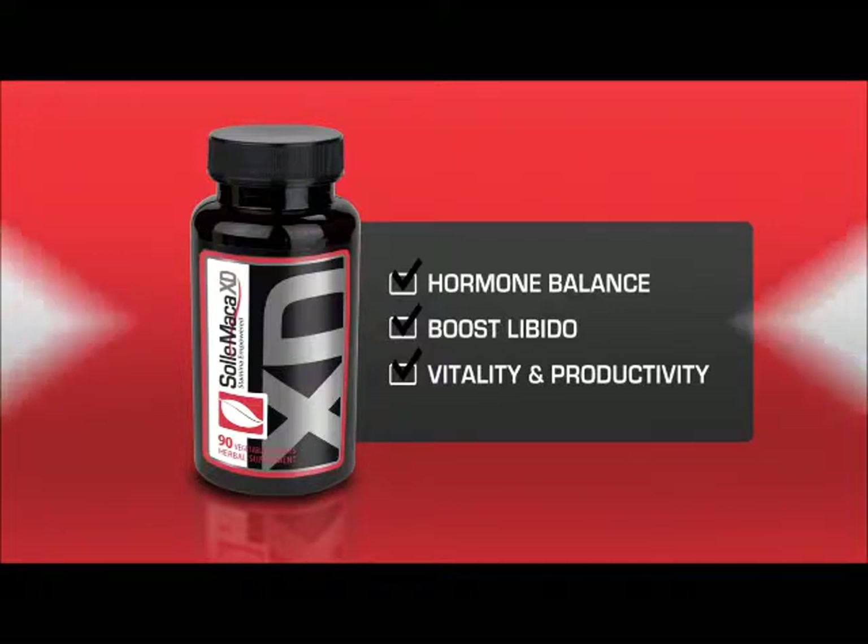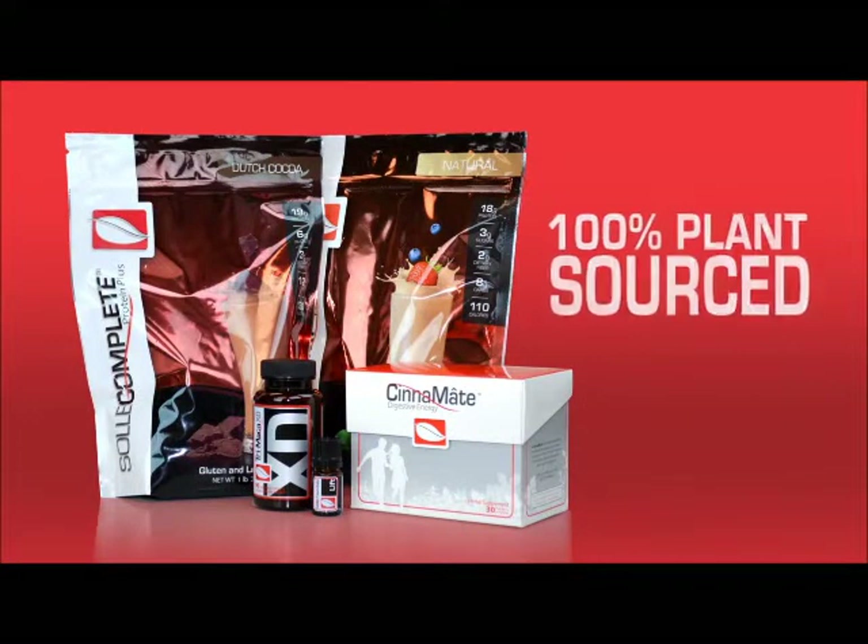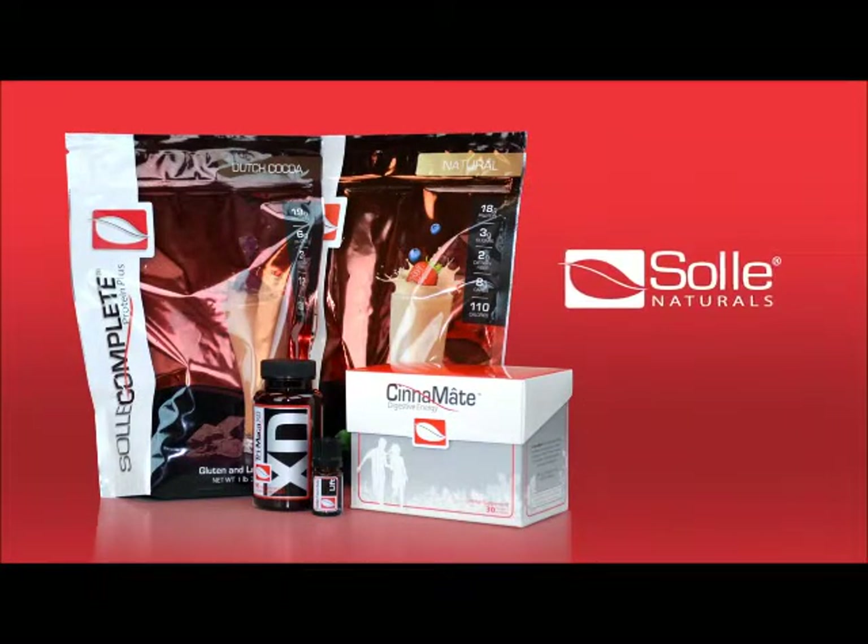So if you're ready to raise your overall wellness from a lower to a higher position, think red, think 100% plant source, and think Soul Naturals.